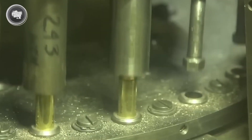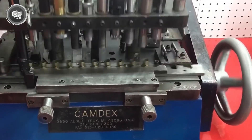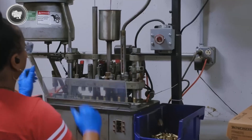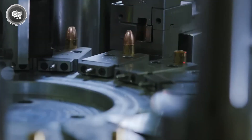The bullet is then pressed into the open neck of the case. Seating depth is critical — even being off by a fraction of a millimeter can affect how the round chambers and performs. Once in place, the case mouth is crimped tightly around the bullet, locking it in so it won't shift under pressure.